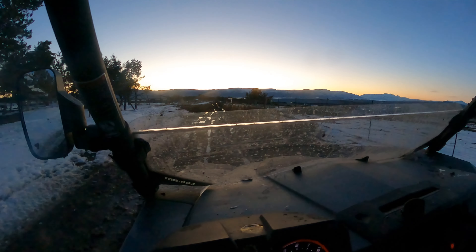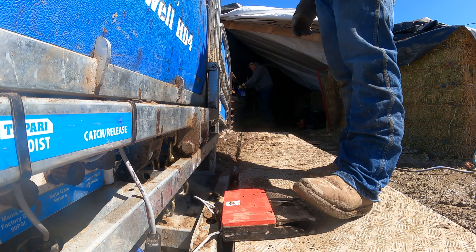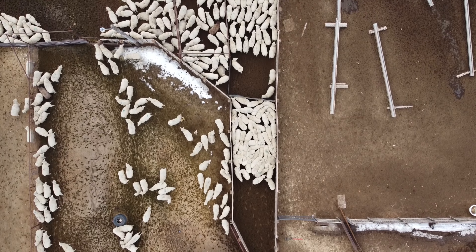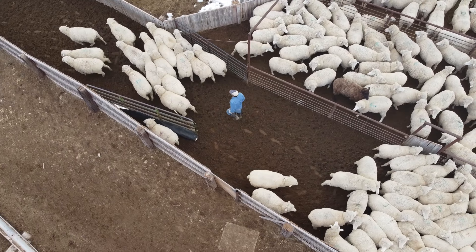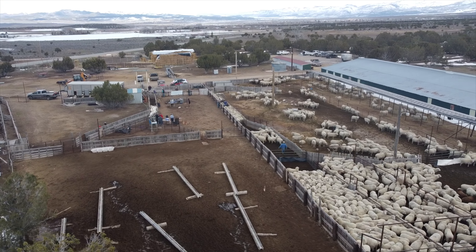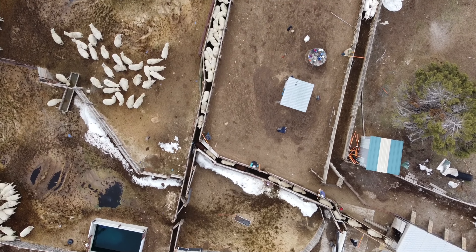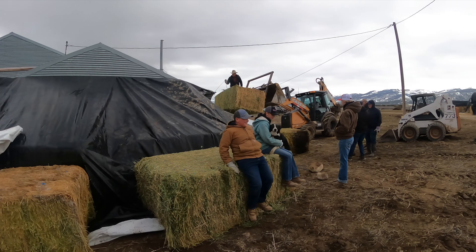Every spring starts off the same way — the sheep come off the desert and all the sheep get a good haircut before they head off to the lambing sheds. Having their wool off helps in the lambing process, prepares the sheep for the hot summer months to come, and the wool they produce goes into all sorts of useful things all over the world.